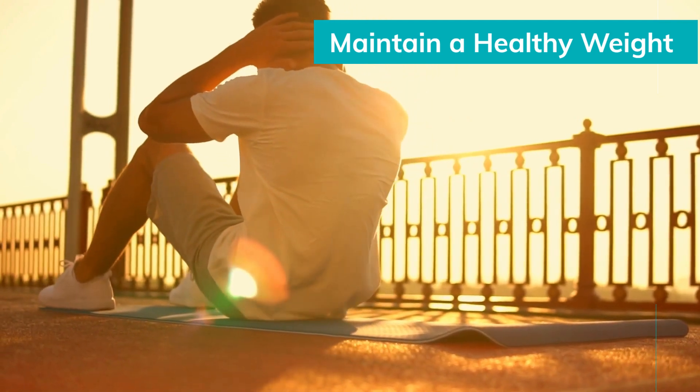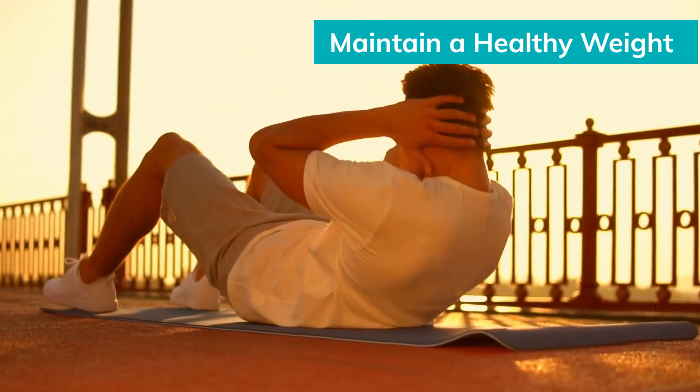Maintain a healthy weight. Being overweight or underweight can impact hormone levels and fertility. Aim for a healthy weight through a balanced diet and exercise.